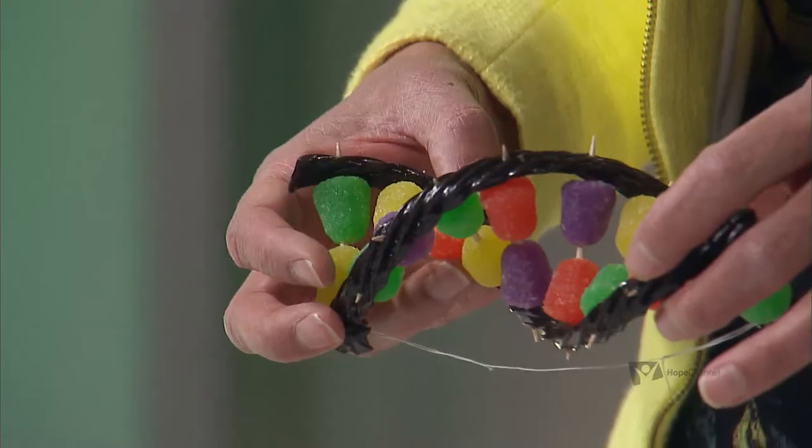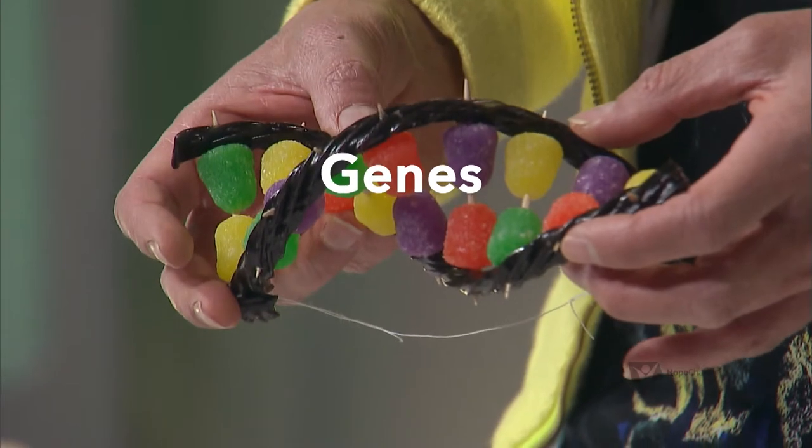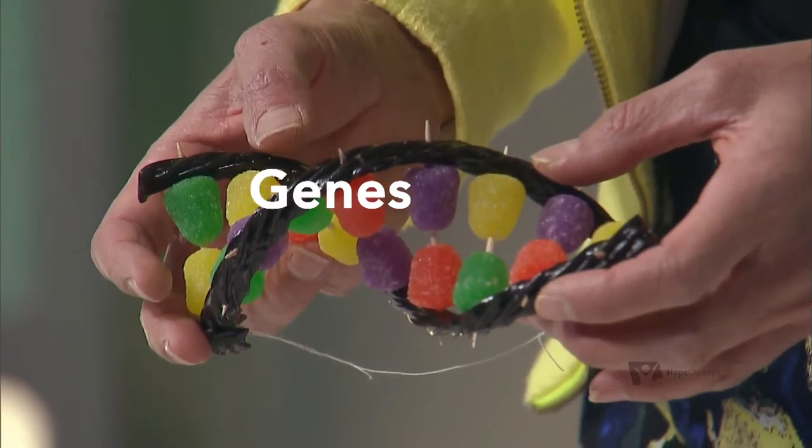Segments of this DNA are called genes. There was a lot of guessing that went on during the Human Genome Project about how many genes the human would have. Scientists assumed that since we were the superior species on this planet, having evolved beyond any other plant or animal, we must have more genes, right?